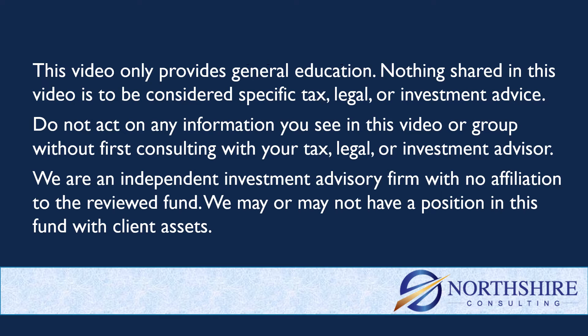Quick reminder here — anything in this group or in this YouTube channel is just general education, not specific tax, legal, or investment advice. Consult with your advisor before you act on any of this information. A reminder too that we are an investment advisory firm, no affiliation to this fund, and we may or may not have a position in it with client assets.